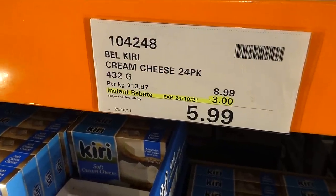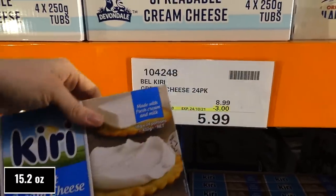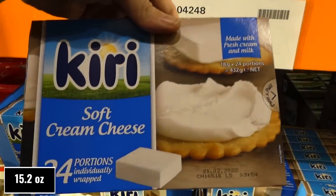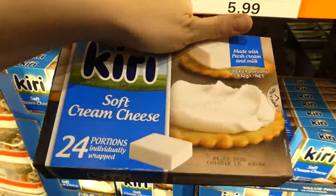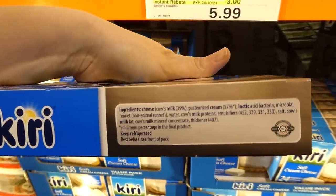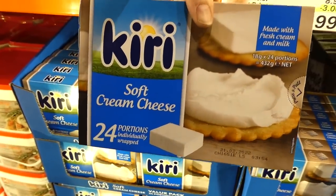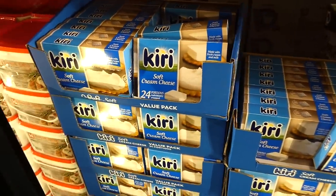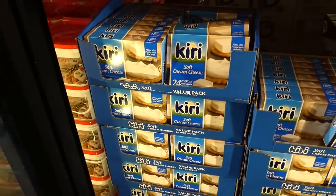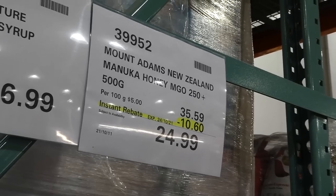Bel Kiri cream cheese — a 24-pack of individually wrapped pieces (432 grams total), $3 off down to $6. There are 24 little individual wrapped cream cheeses. These would be really neat for a little tea party, or great for portion control for kids — you don't have to stand over them digging into a container. Nice to pop out for them or send for lunches.